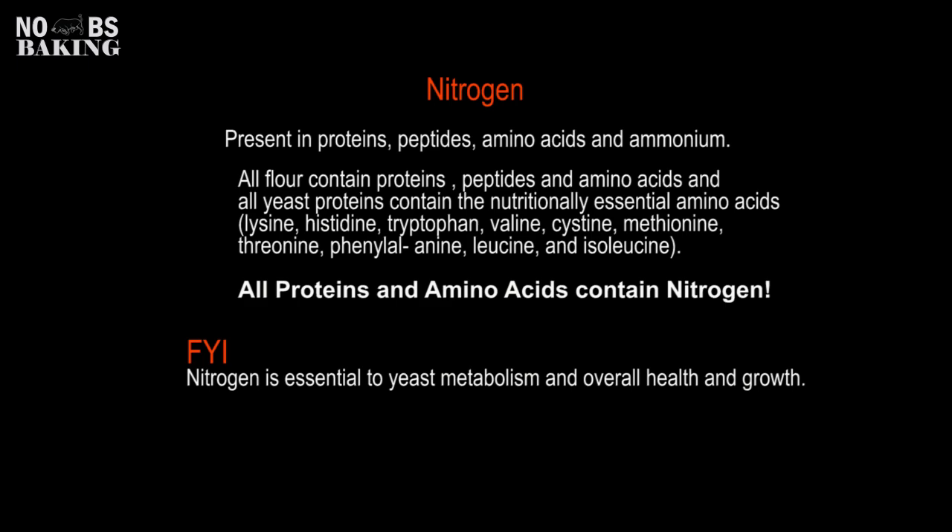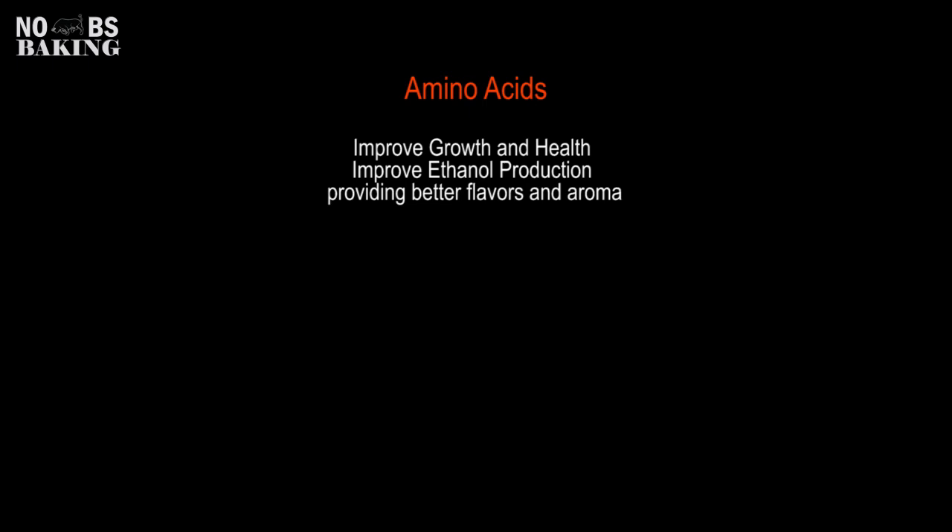And finally, amino acids. The amino acids aid in the fermentation process by improving the growth and health of yeast, resulting in higher ethanol production and ultimately giving you all the wonderful flavors and aromas that you want.